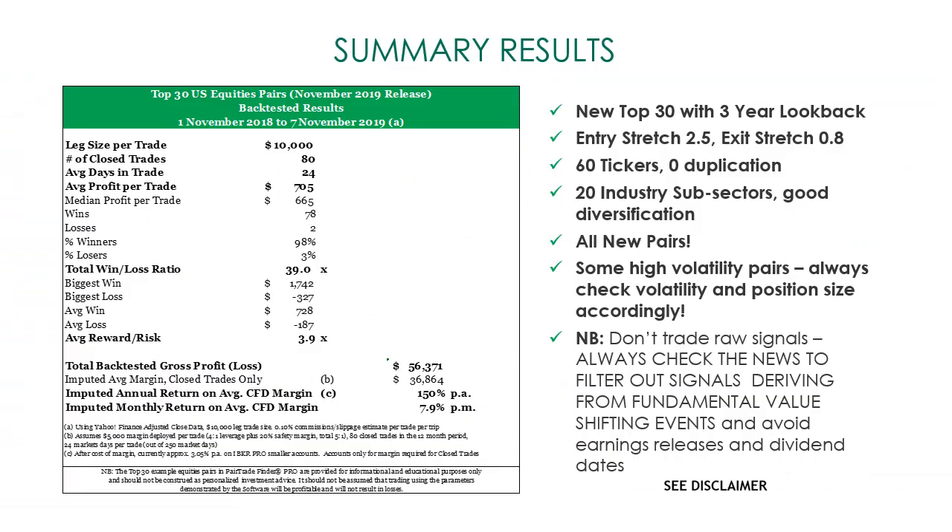To summarize: the new top 30 uses three-year lookbacks, entry stretch of 2.5, exit stretch of 0.8. There are 60 tickers with zero duplication, spanning 20 industry subsectors for good diversification. All are new pairs as far as we're aware. Some are high-volatility pairs, so always check volatility and position-size accordingly — nothing over about 3.5% in the current set. As always, please don't trade raw signals — always check the news to filter out signals deriving from fundamental value-shifting events, and avoid earnings releases and dividend dates.